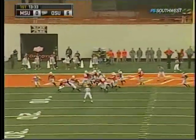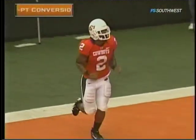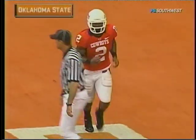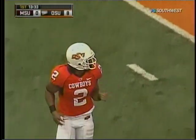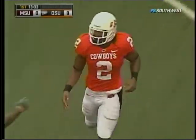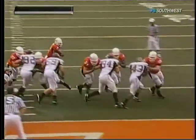Now they'll go for two on the swinging gate, and it's good for a two-point conversion as Bo Johnson took it in. The defense never adjusted — they snapped it right back to Johnson, and the two-point conversion is good. It's an 8-0 Oklahoma State lead. Didn't take long.